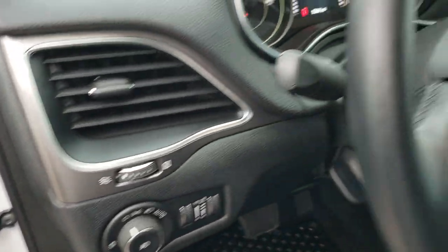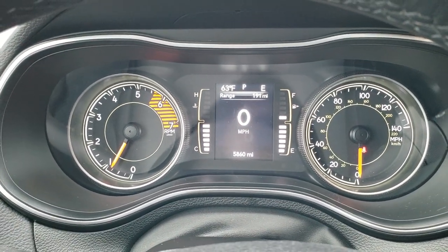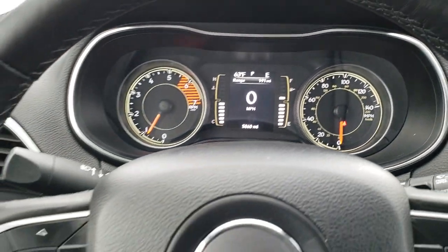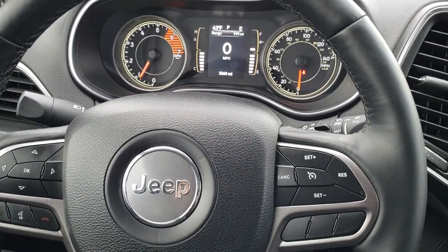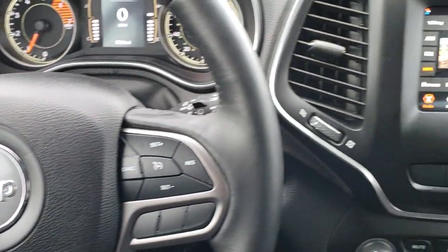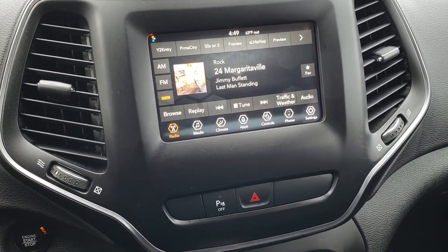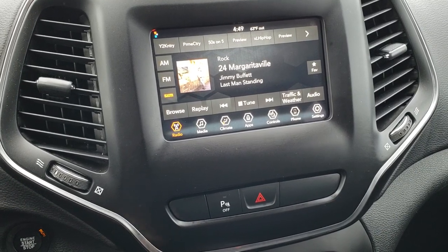It does have auto headlamps. Inside you can see that this Jeep has 5,860 miles on it. It has the outside temperature and compass display, as well as a digital speedometer. You get the heated leather-wrapped steering wheel — no rips or tears. Cruise controls on the right, Bluetooth and information center controls on the left. It comes with the 7-inch Uconnect 4 radio, so you get AM, FM, and Sirius XM radio capabilities, as well as Android Auto and Apple CarPlay.